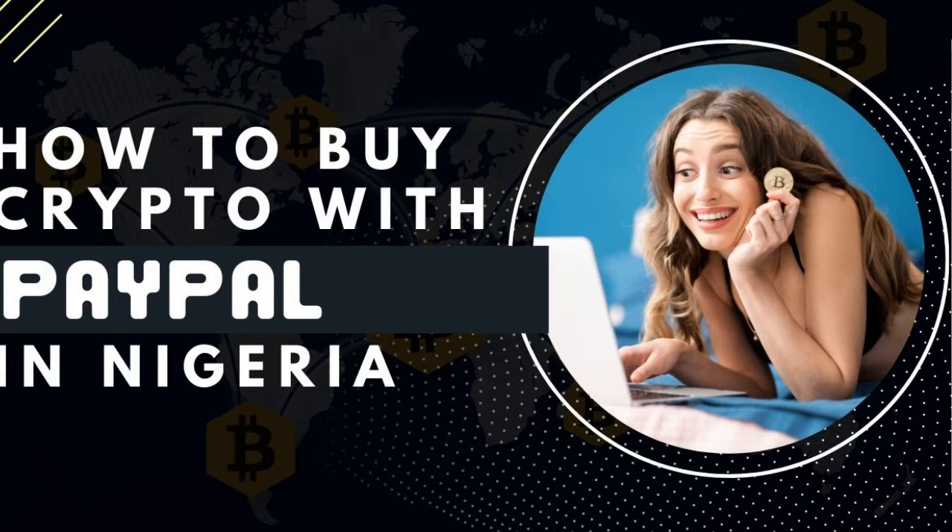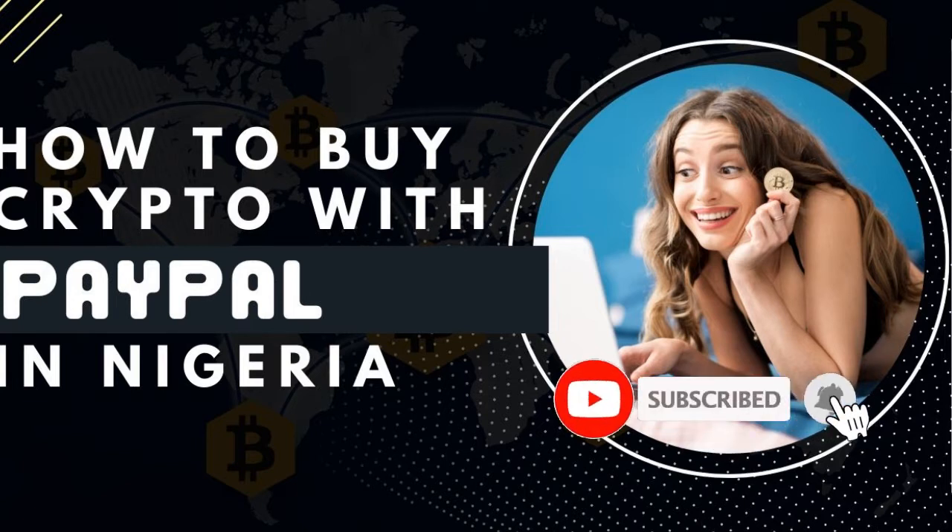So if you are new to my channel and you love videos about making money online, about crypto trading and investing, then consider subscribing and hit the notification bell to be notified each time videos like this are published on this channel.